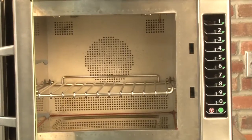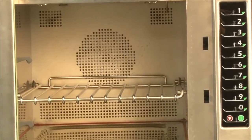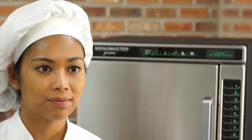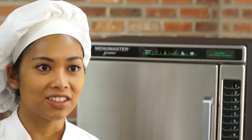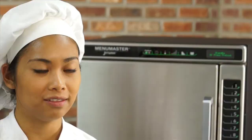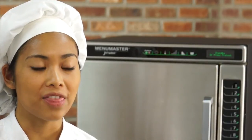A factory installed catalytic converter can be added to the Jet 14 and Jet 19. The catalyst removes grease-laden air and meets standards for certified ventless operation. The JetWave will satisfy health and safety codes without needing a costly vent hood, saving your business thousands of dollars.